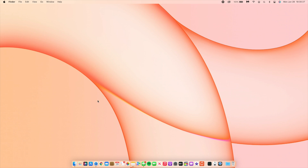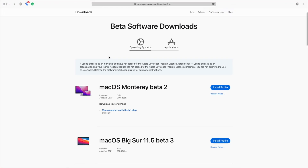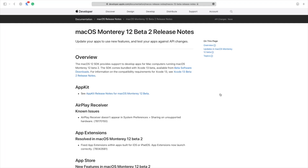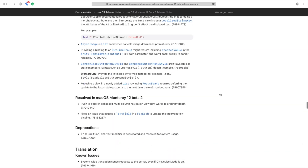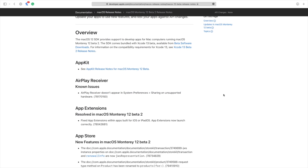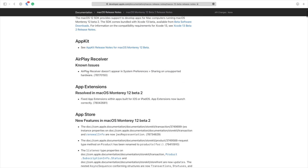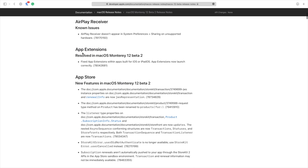Those are the main new features and changes I was able to find at the time of recording, in addition to a ton of release notes. For the purposes of this video I'll give a brief overview. There's a known issue with AirPlay receiver — in System Preferences under Sharing, it sometimes says unsupported hardware.